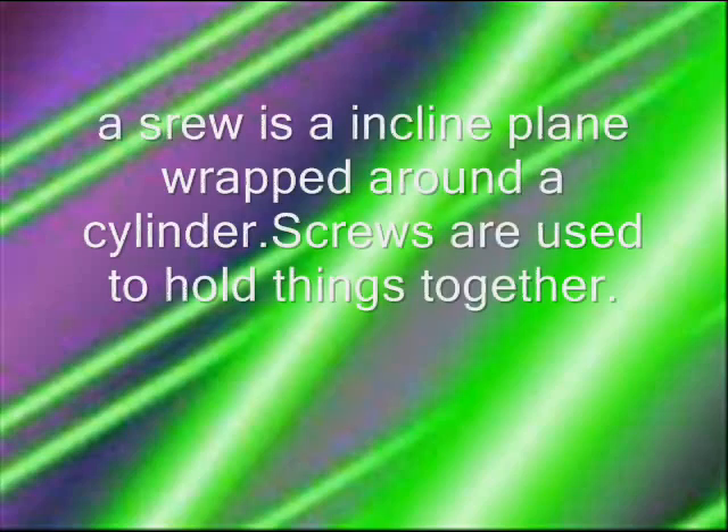A screw is an inclined plane wrapped around a cylinder. Screws are used to hold things together.